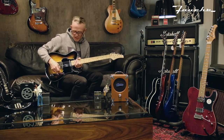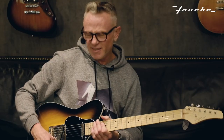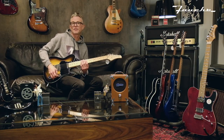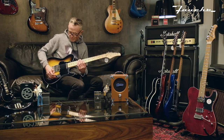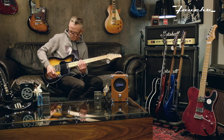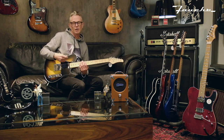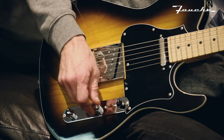An interesting thing about these Iliad styles from FGN is they have a four-way switch — not a three-way Tele switch. The first three positions work as per a normal Tele, but the fourth position has the two pickups in parallel, which gives you another sound. Let's have a listen.